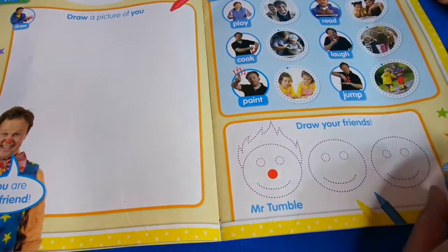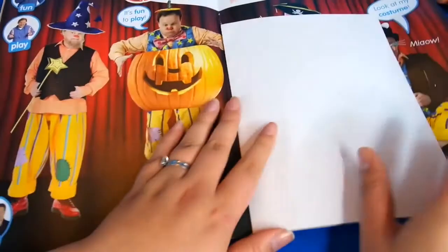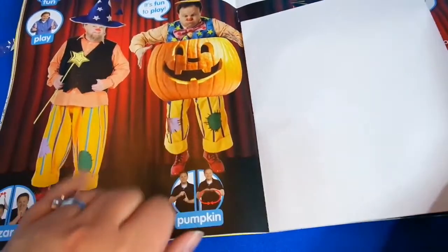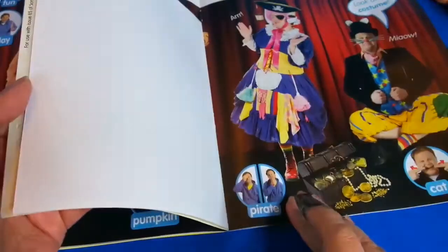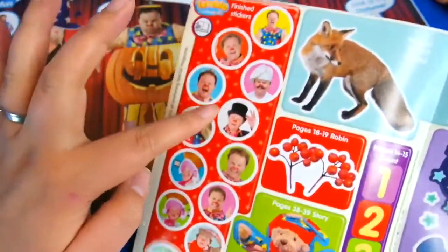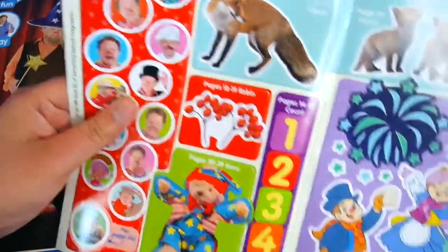And then you've got some simple drawing too - great for younger children. We've got dress up: costumes including wizard, pumpkin - I've learned pumpkin now! - pirates and cats. And let's look at the sticker pages. We've got our Tumble stickers, and we've got some big stickers here too. There are only a few fiddly little ones, but there are some nice big stickers here which makes it a bit easier for small fingers to use.